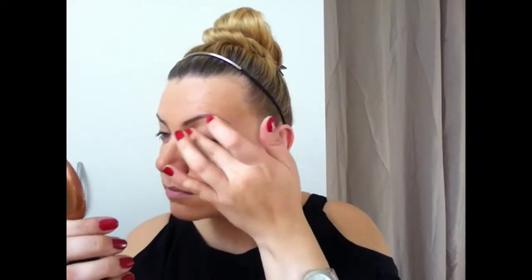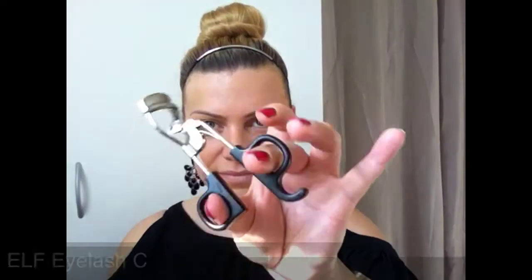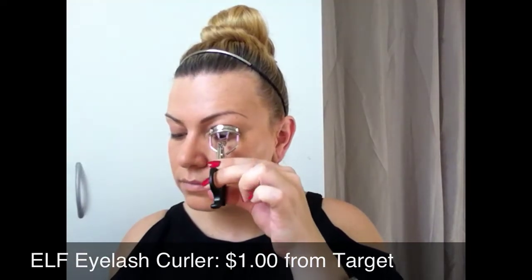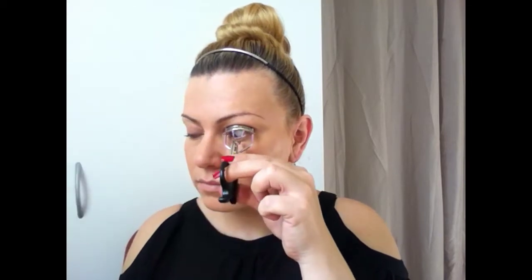Here I'm going to use it as a concealer as well, just dabbing it onto the skin and blending really well. Then I'm going to curl my lashes with the elf eyelash curler, which I got from Target. This is the most affordable eyelash curler I've ever seen — only one dollar. My lashes are pretty straight so I definitely need to do this step.